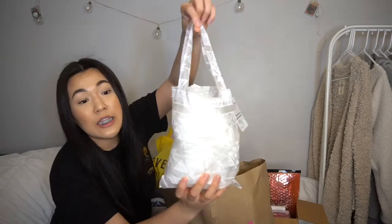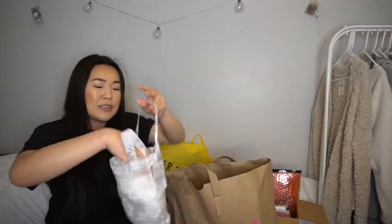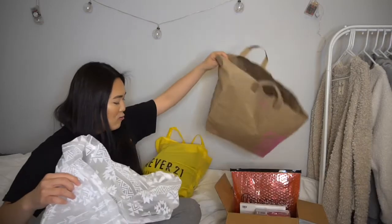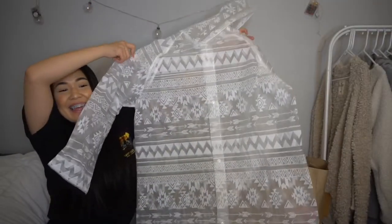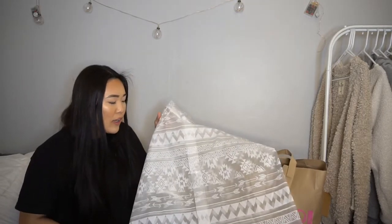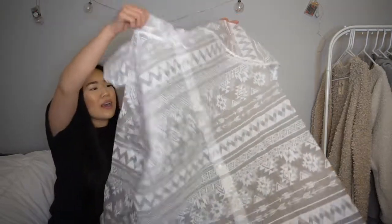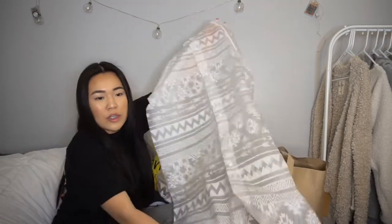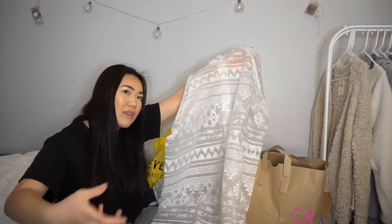So this looks like just a tote, but inside is a foldable rain jacket! Honestly, I'm never prepared for the rain — I wear Uggs in the rain and they get beat up. This is so convenient though. You can wear it on top of any outfit; it's thin and easy to carry because it comes in the tote. Super easy for on the go when you don't want to wear a thick coat.